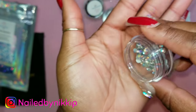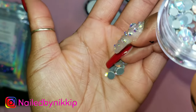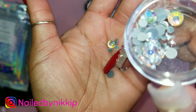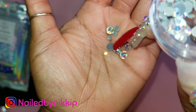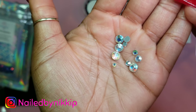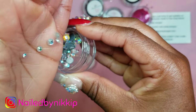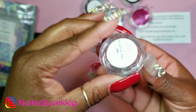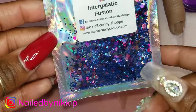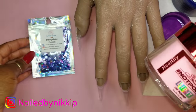Here is some bling, and I'm surprised because I didn't know The Nail Candy Shop sold bling — I knew she sold glitter but not bling. And not only bling but large stones, and I love a good large stone! Thank you so much for sending me all of this.